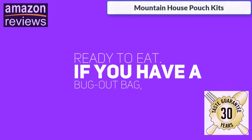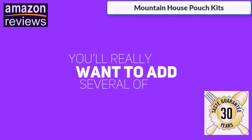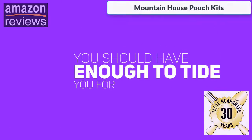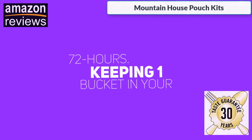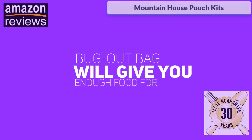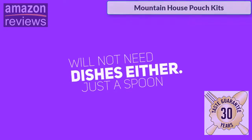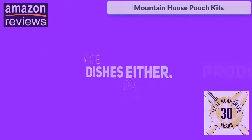If you have a bug-out bag, you'll really want to add several of these Mountain House pouch kits inside. You should have enough to tide you for 72 hours. Keeping one bucket in your bug-out bag will give you enough food for three days. With these pouches, you will not need dishes either — just a spoon will do.